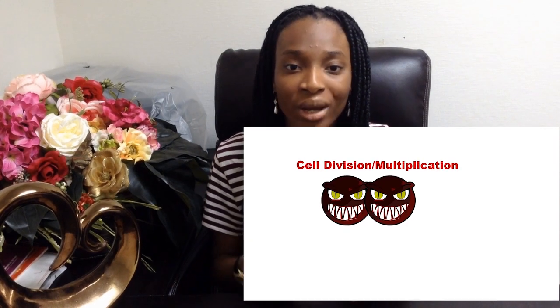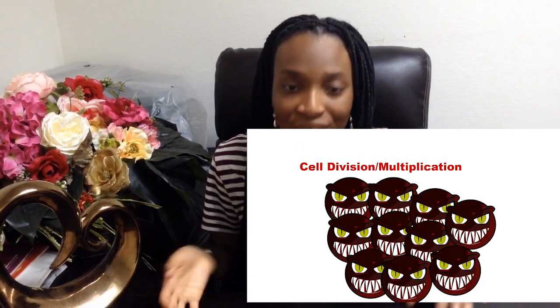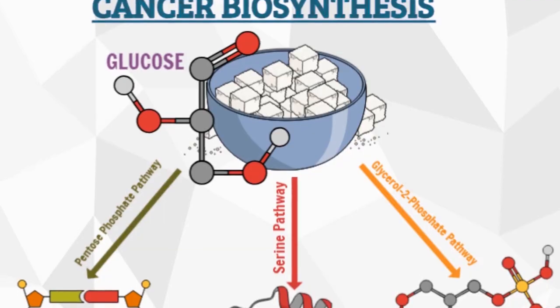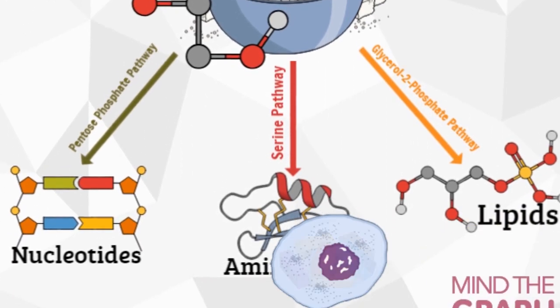Cancer cells need to grow and divide so that they can make more cancer cells. This is impossible to do with only energy, just as it's impossible to make pizza with only dough. Cancer cells use the sugar to make other things such as DNA, proteins, and lipids. So the Warburg effect supports biosynthetic pathways that create cellular building blocks.